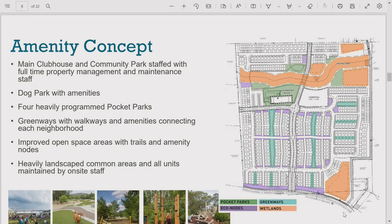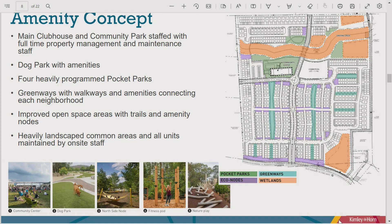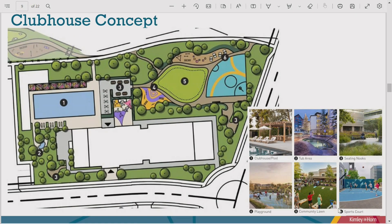Now for the amenities: the green areas on the color graphic are programmed park spaces. There's a main community center and pool facility, a dog park, and three other highly amenitized pocket parks spread throughout the community. The blue spaces are greenways, which are also amenitized. The orange spaces are improved open space areas with their own amenities planted with native plants, all maintained by on-site staff.